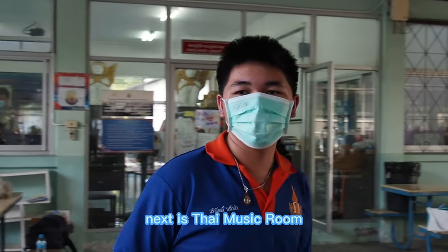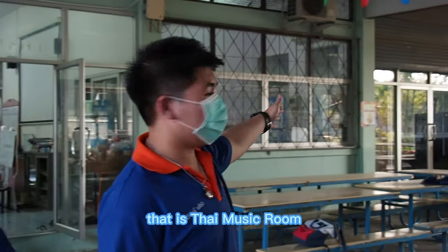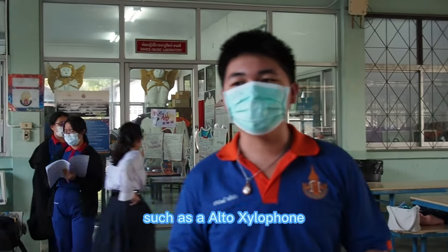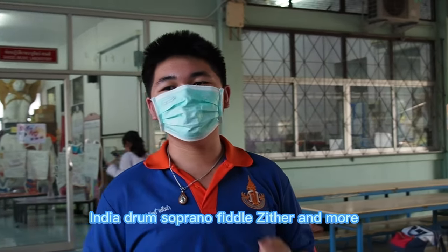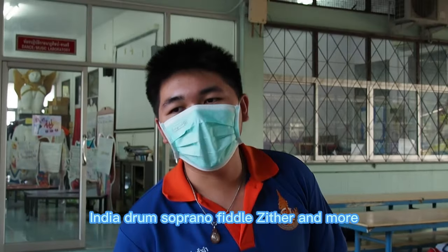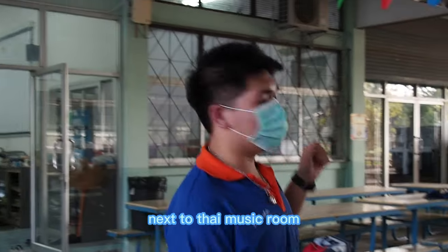Next is the Thai music room. In this room, we have many Thai instruments such as arrow, saxophone, angkalung, Indian drum, soprano, fiddle, and sitar, and more.